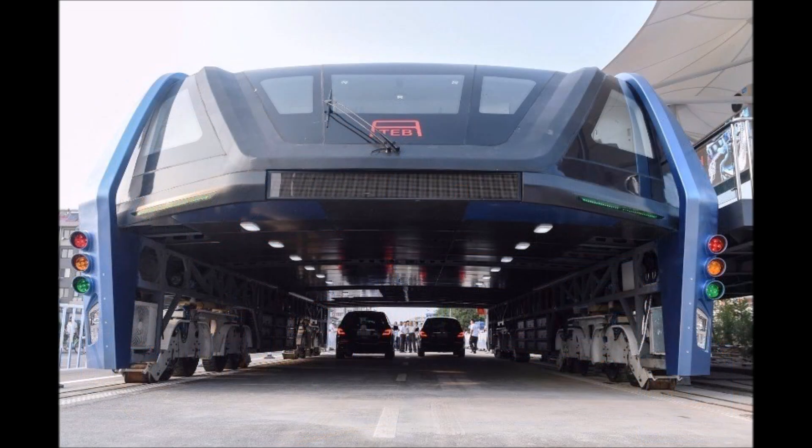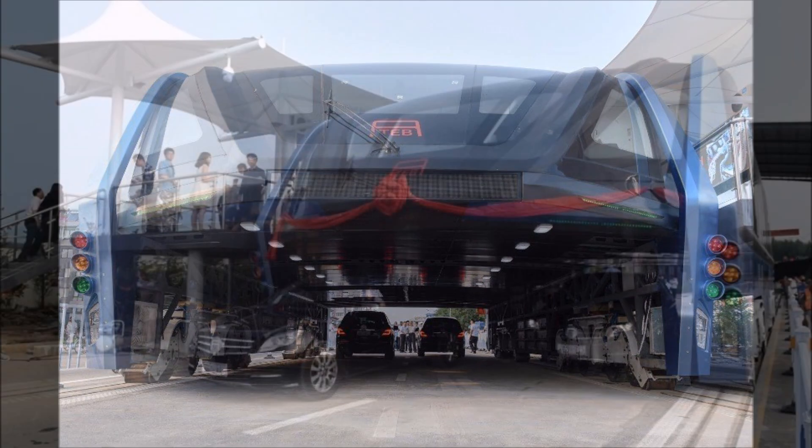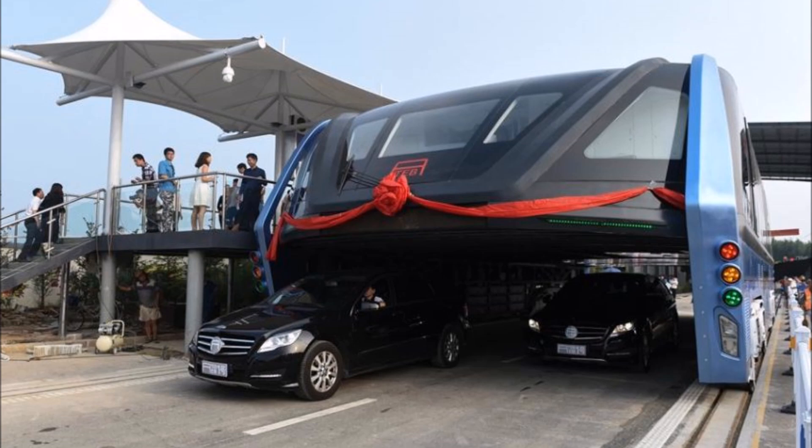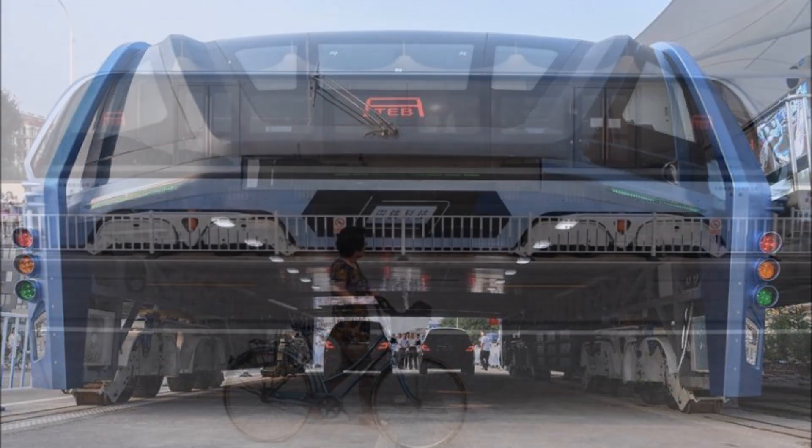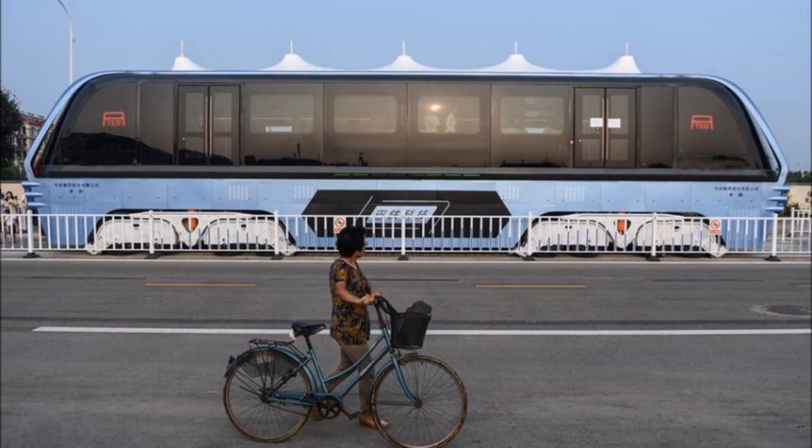Today, this concept has evolved from a miniature model to a full-scale moving mock-up, as unveiled in Hebei Province's Qinhuangdao City yesterday. This transit-elevated bus, or TEB for short, is designed to handle 300 passengers, and it comes in at 22 meters long, 7.8 meters wide, and 4.8 meters tall.